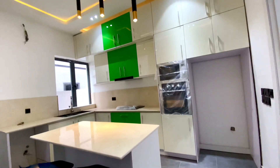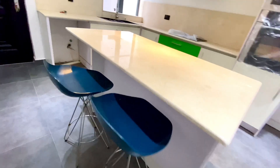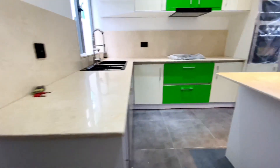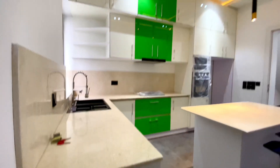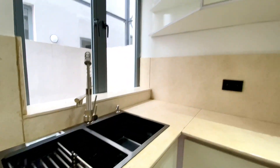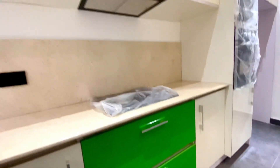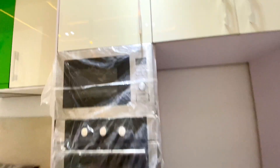So this is the kitchen. See what we have here — these are the chairs, that's the island, and there's the space for your washing machine. It doesn't come with a washing machine. See the lighting, the LED lights, the pop ceiling, the basin, and the cupboards in the kitchen. There's the heat extractor, the cooker, the microwave, and the space for your fridge and oven.